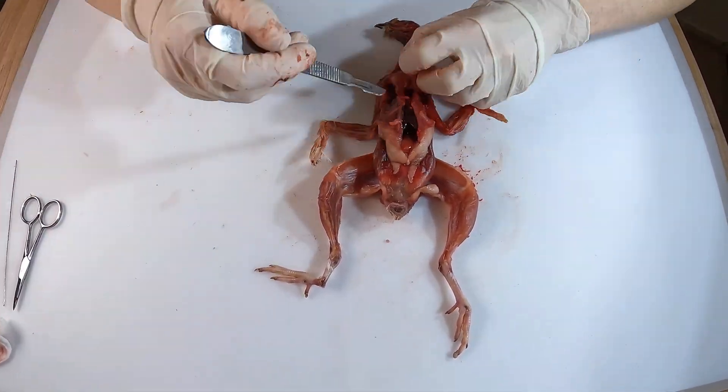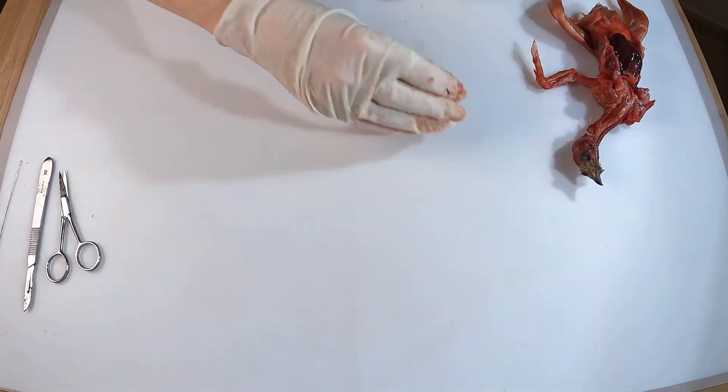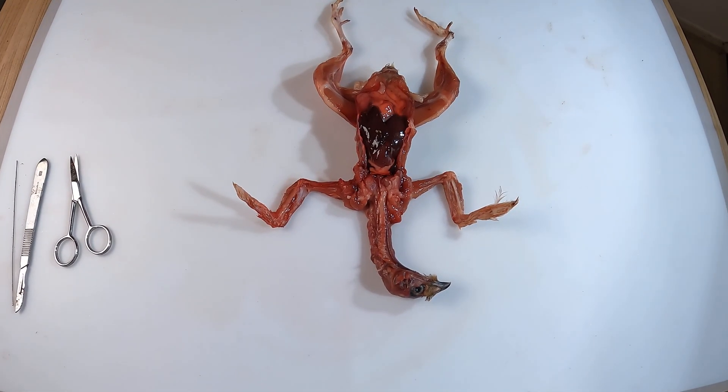Now, let's move forward and take a closer look at the internal structures. I will have to remove the keel for this. The dark colored organ that I remove here is the liver.